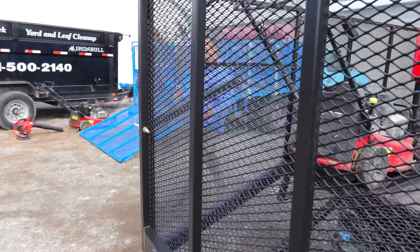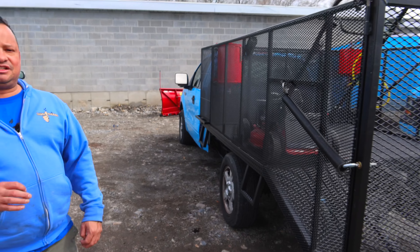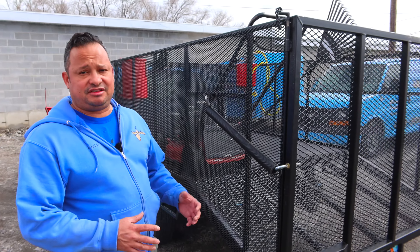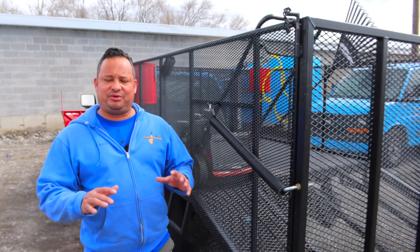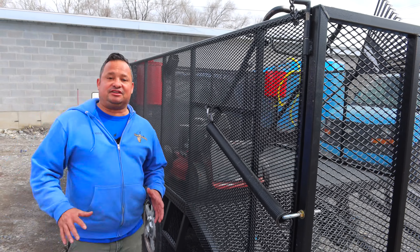Here's my latest truck bed setup. I just got this back yesterday. There's still some minor tweaks we need to do to make sure it's going to be ready for the road, but we have plenty of time to iron out those little kinks. I just want to show you some of the details here.